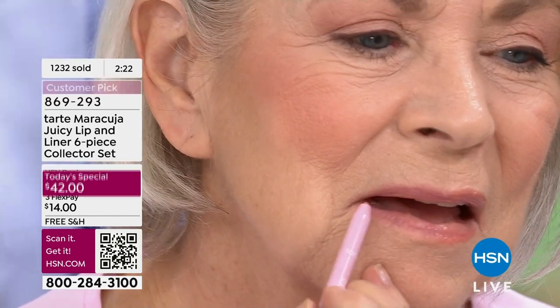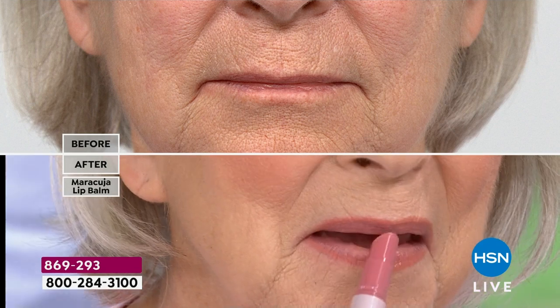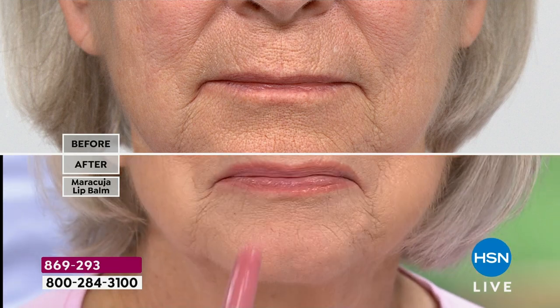Look at Barbara — she's in the balm, and already it's giving hydration. She has beautiful lips but they were dry. Look at that — they looked thinner, but with a little liner and 12 hours of hydration. I love the liner — it can't go anywhere. Drink your coffee, chat all day — it is not going to move. And it's going to keep that balm in place.